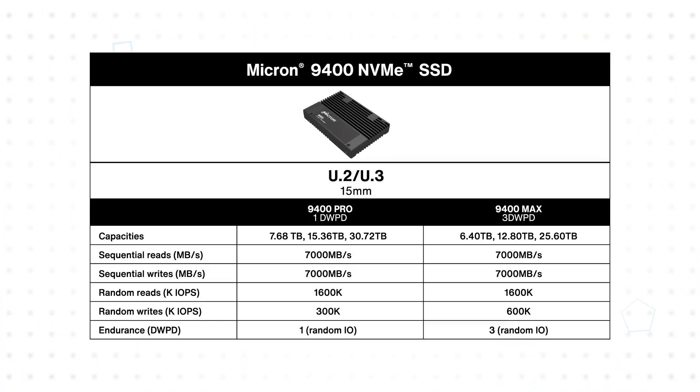The 9400 SSDs are offered in Pro and Max variants. The 9400 Pro is intended for read-intensive applications, rated for one drive write per day and offering the highest capacity. The 9400 Max is intended for write-intensive applications with reduced capacity for additional over-provisioning to accommodate three drive writes per day and higher random write performance.